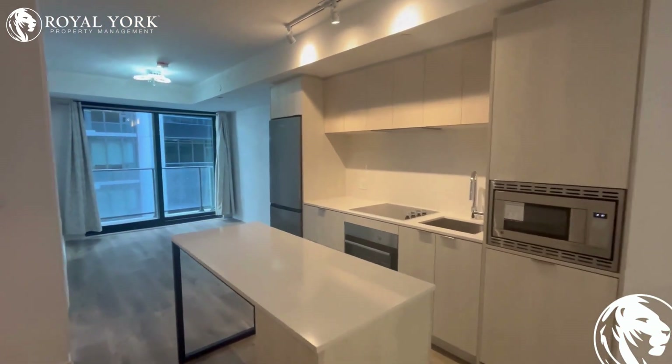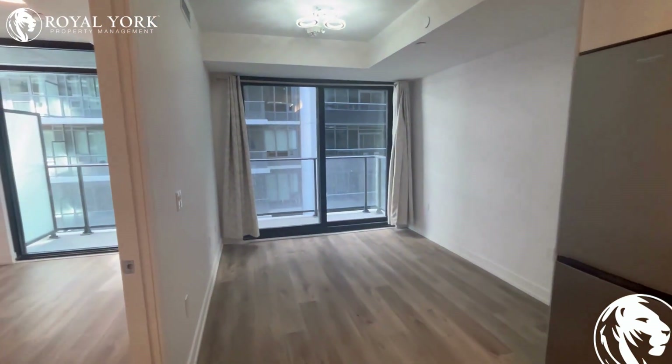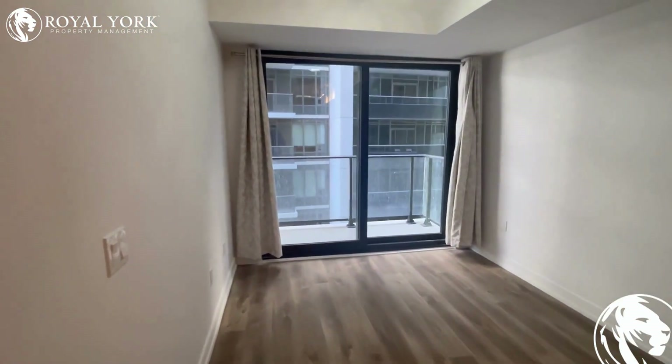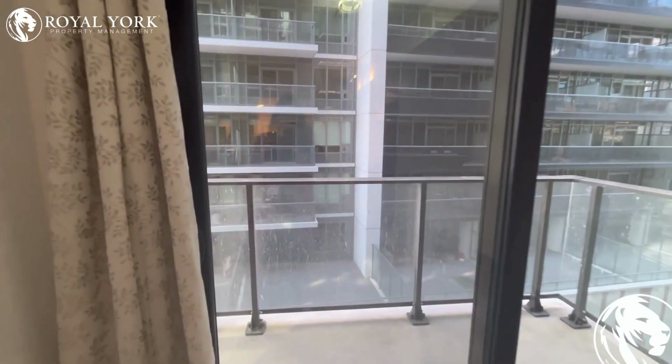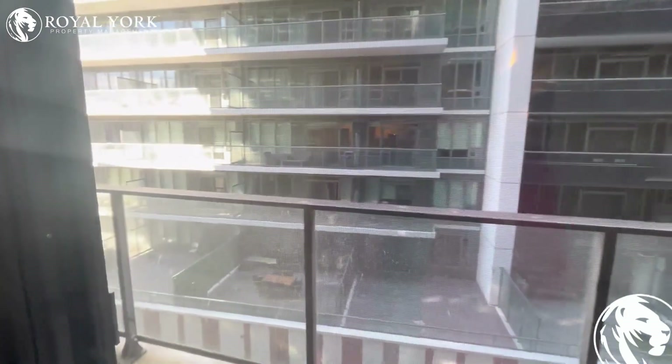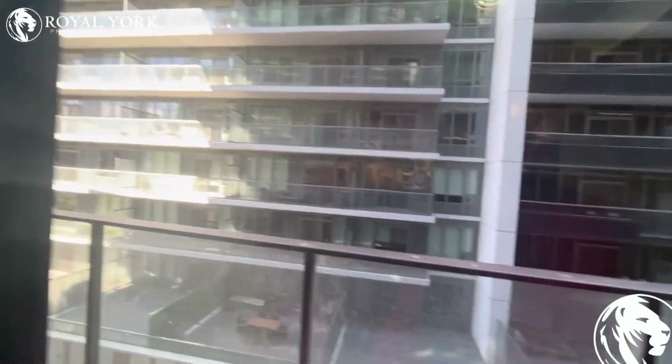Look at this beautiful designer kitchen — very nice. This is the living area; it has a very large living space. Let's check the balcony — the balcony is also very spacious.